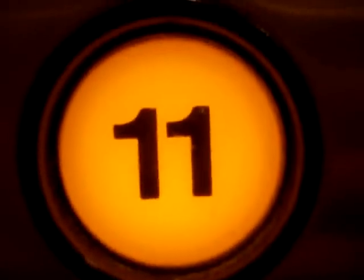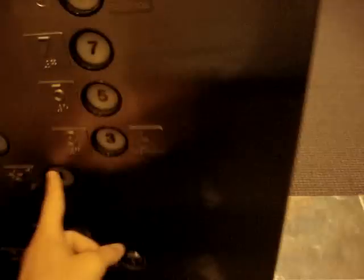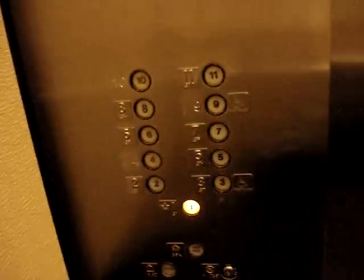Let's watch the button go out. Let's go back down to one, and we'll take a look. It's got an ADA compliant phone. These are your fixtures — get one more cab view.